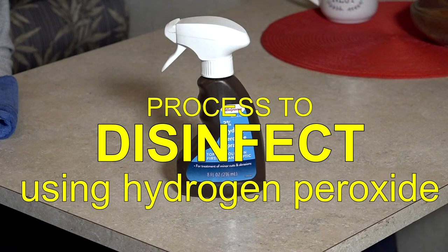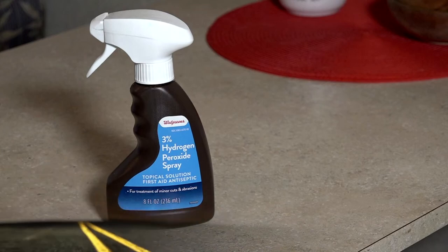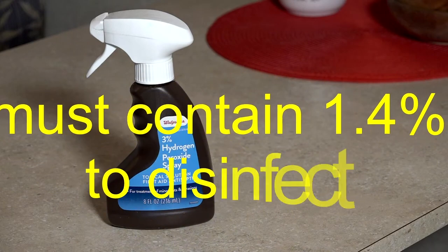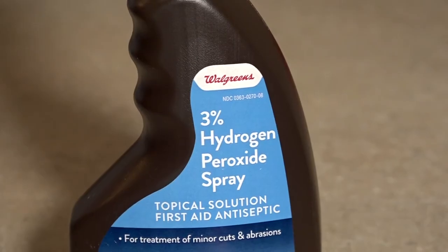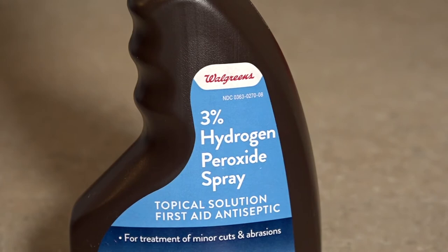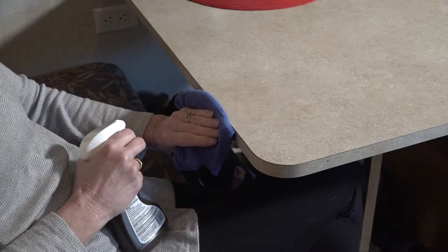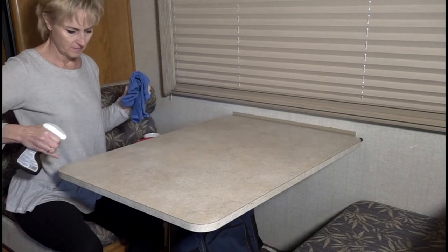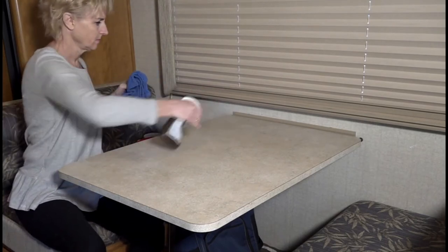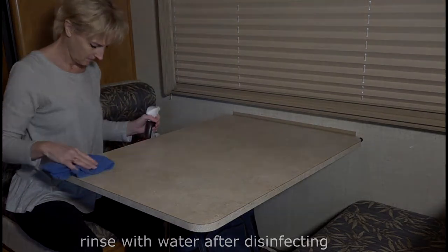Process to disinfect with hydrogen peroxide. We use hydrogen peroxide in the RV all the time. To disinfect, it must contain at least 1.4% hydrogen peroxide. What you typically buy in stores is 3%, so it will disinfect, but I would test it on surfaces first to ensure it will not damage any surfaces prior to using it. We already cleaned the RV to remove germs. Now wipe or spray the hydrogen peroxide on the surfaces you are disinfecting. Leave it on the surface for a couple of minutes to kill any germs.